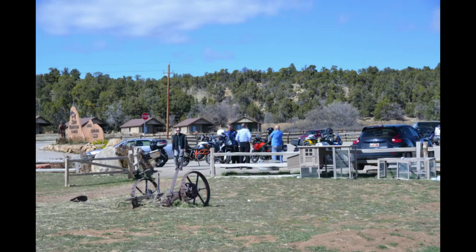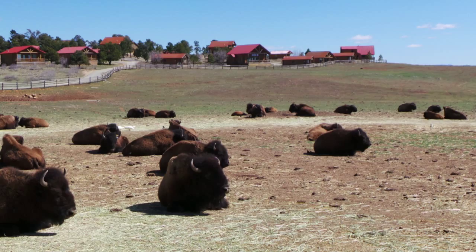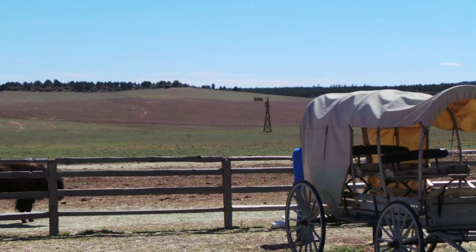Out in the middle of nowhere, they have buffalo just hanging out. You can walk up and kind of see and talk to these folks. Kind of fun.